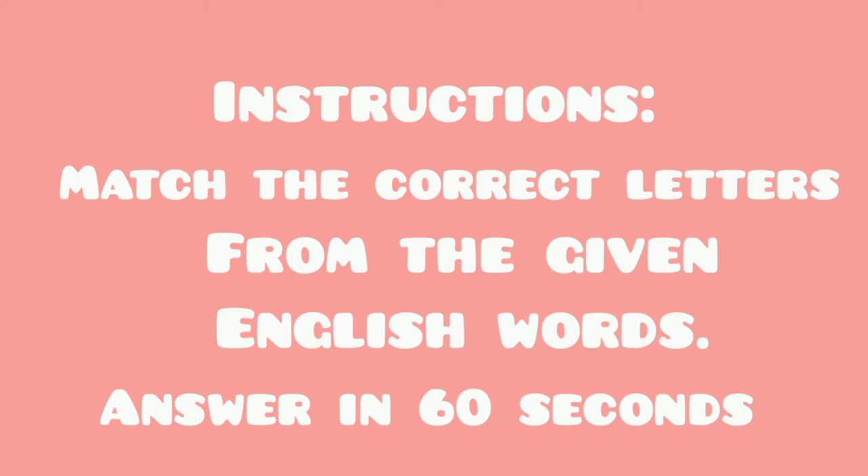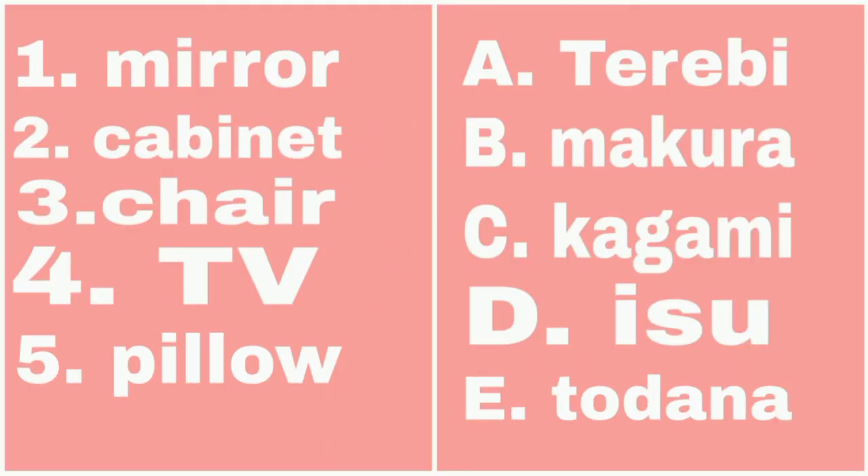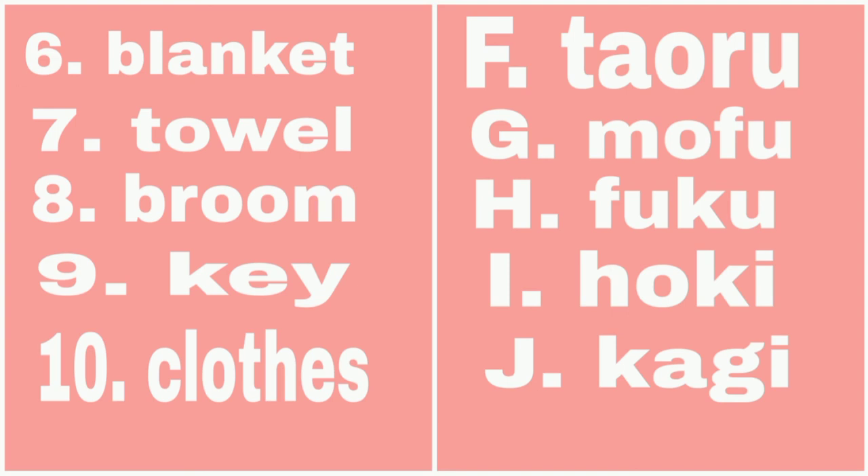11, 12, 13, 14, 15, 16, 17, 18, 19, 20, 21, 22, 23, 24, 25, 26, 27, 28, 29, 30, 31, 32, 33, 34, 35, 36, 37, 38, 39, 40, 41, 42, 43, 44, 45, 46, 47, 48, 49, 50, 51, 52, 53, 54, 55, 56, 57, 58, 59, 60.